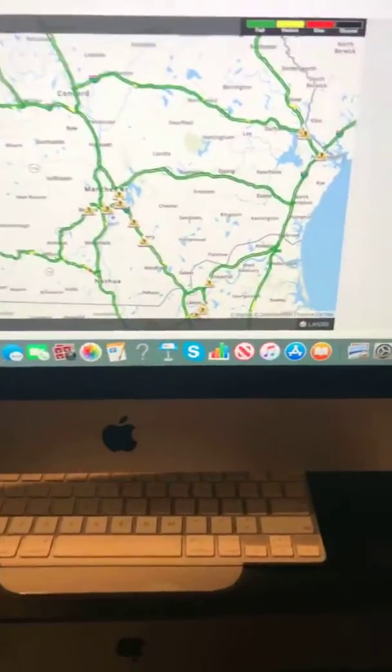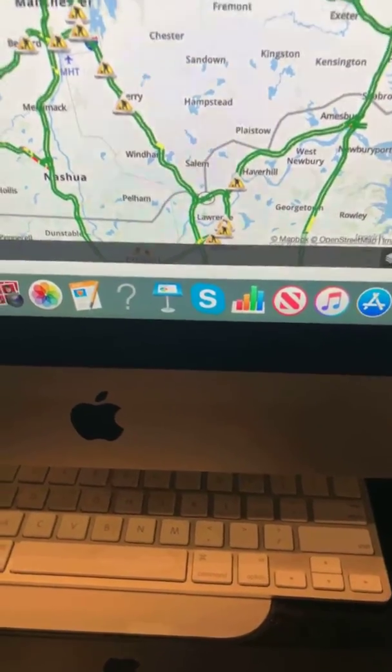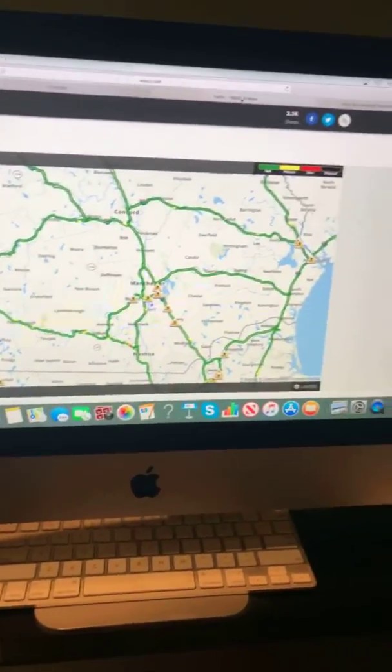Heading into the border of Massachusetts, it is green — smooth sailing to get into Massachusetts. And that's a look at your morning traffic map.